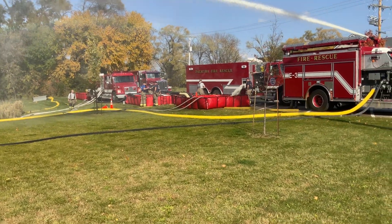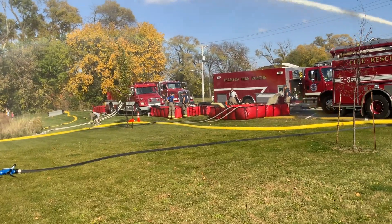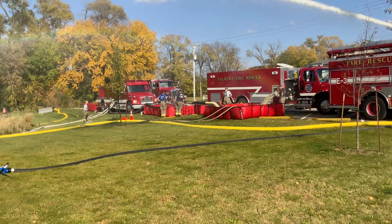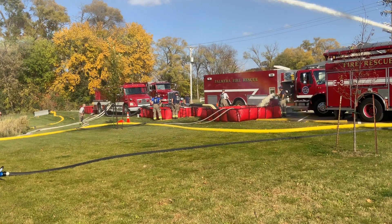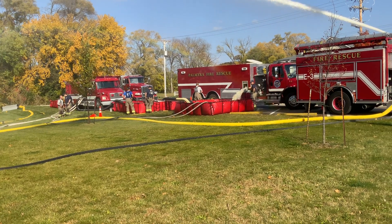That seems to be working alright. I haven't seen anybody having to dump in that primary tank in quite a while. They are having to dump in the tank to the rear, but they've got it well spaced out, so that seems to be working okay.